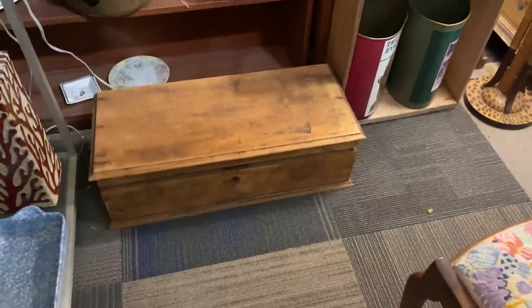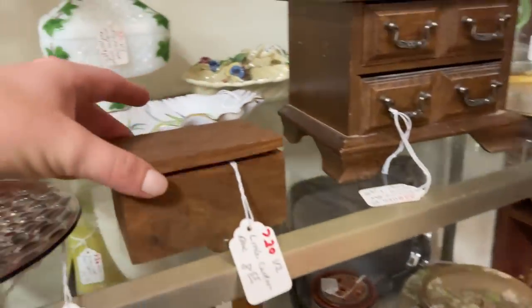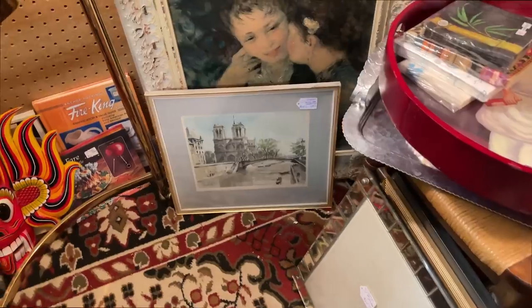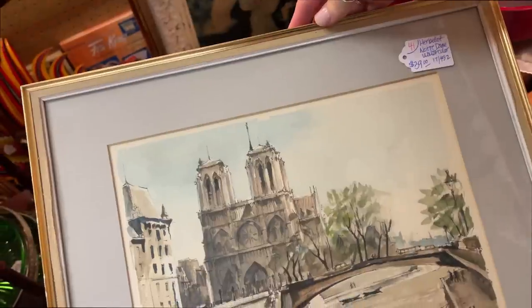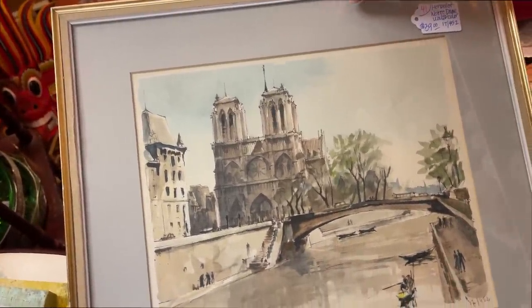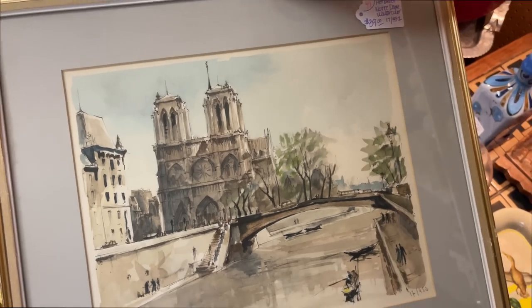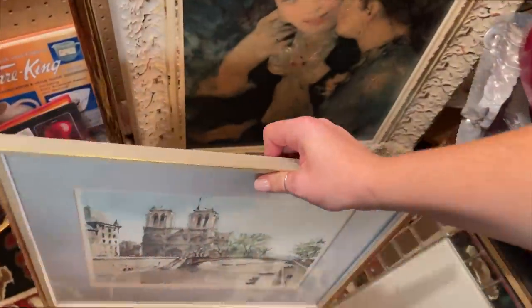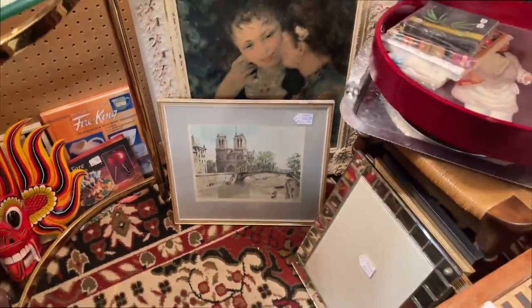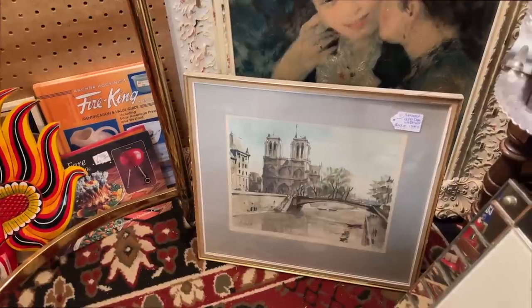I kind of like that it's flat — the new one I got is angled and on some feet. Oh look at this little box. I found this — it's a watercolor of Notre Dame, $39. That might have to go home with me. I don't love the map but those are things you can easily change. We actually didn't get to go into Notre Dame because it was right when it caught fire and it was closed when we were in Paris.